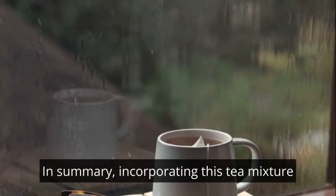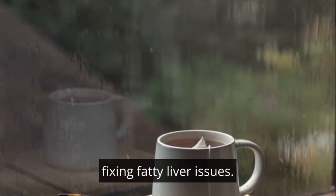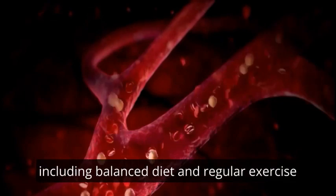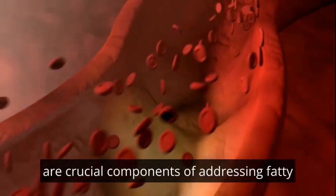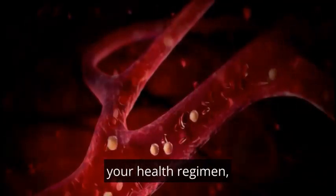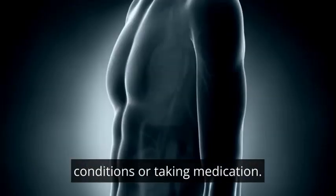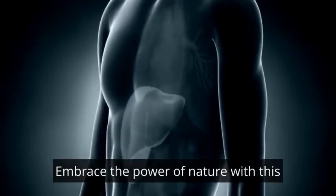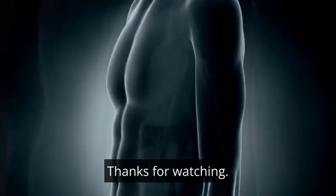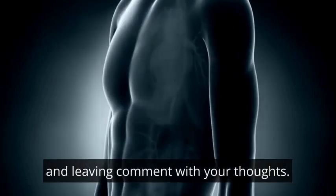In summary, incorporating this tea mixture into your daily routine may serve as a natural and supportive strategy for addressing fatty liver issues. However, it's essential to remember that lifestyle changes, including a balanced diet and regular exercise, are crucial components of addressing fatty liver disease. Before making significant adjustments to your health regimen, it's advisable to consult with a healthcare professional, particularly if you have pre-existing health conditions or are taking medication. Embrace the power of nature with this tea mixture and take a step towards naturally improving your liver health. If you enjoyed this video, please consider subscribing to my channel and leaving a comment with your thoughts.